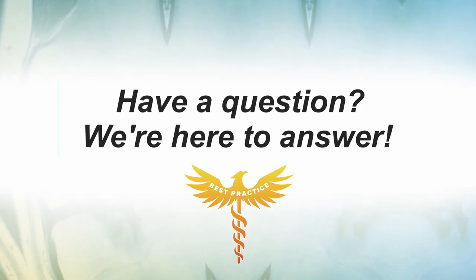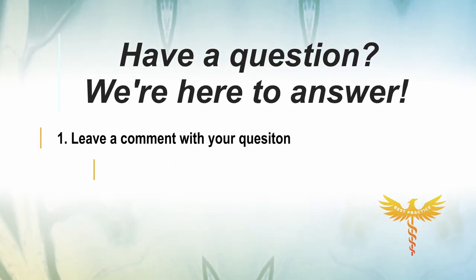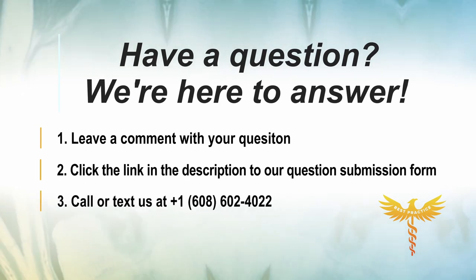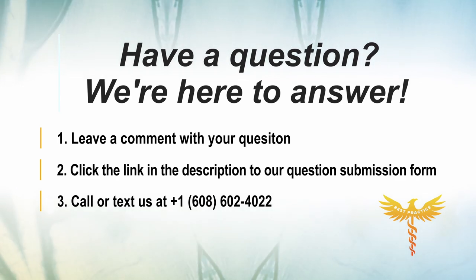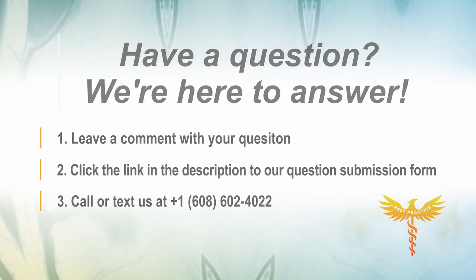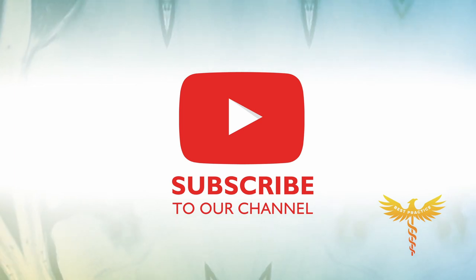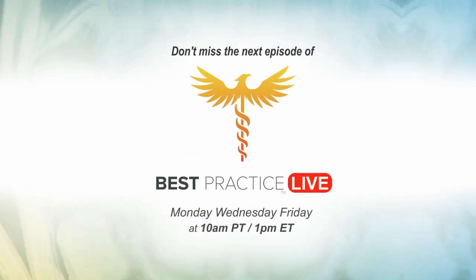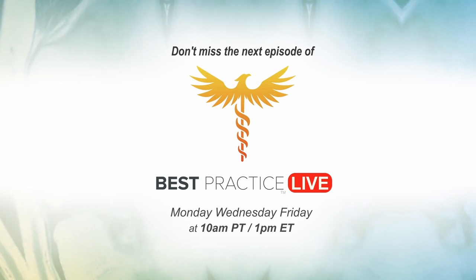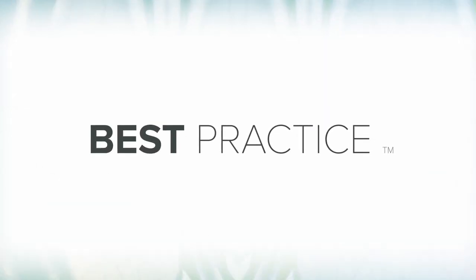If you have a question you'd like answered on Best Practice Live, there are three ways to ask: leave a comment on any of our social channels, click the link to our website and complete the submission form, or call or text us at 608-602-4022. The more information you can give us, the better we can answer your question. Please like and subscribe to our channel to stay up-to-date with information about your spine and joint health. New episodes air at 10 a.m. Pacific / 1 p.m. Eastern.